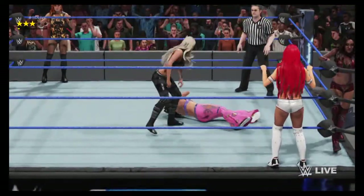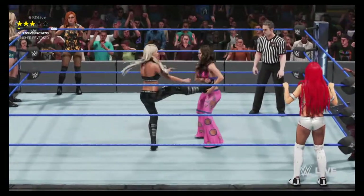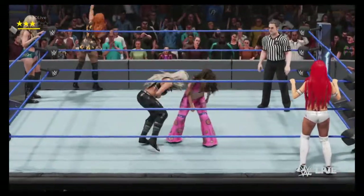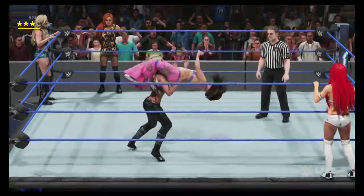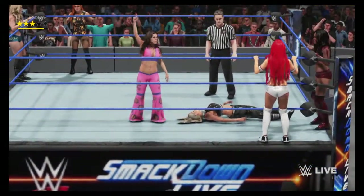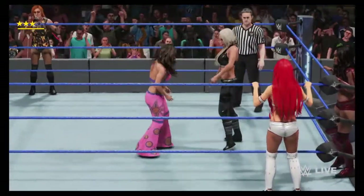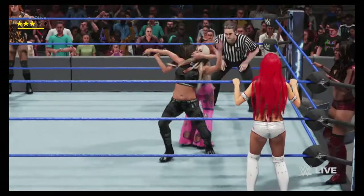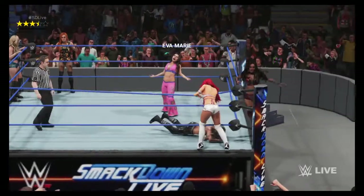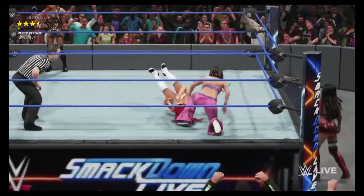In 2016, the New Day found themselves in the middle of a sick and twisted rivalry with the Wyatt family. She counters before it's too late — breakneck speed! What a hurricanrana! We've talked about six-man tag matches earlier. Look out — there's the tag, and that changes the entire outlook for these women.